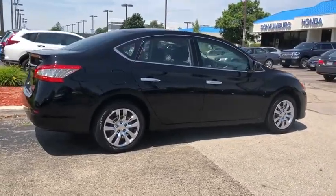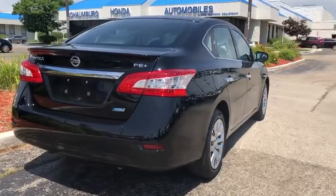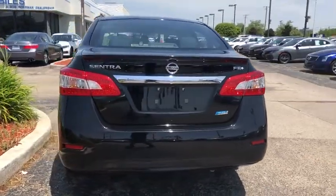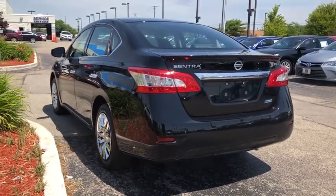Traction control, dual airbags, power steering, power windows, CD player, rear window defroster, electronic stability control, trip computer, tachometer, panic alarm, brake assist, remote keyless entry.